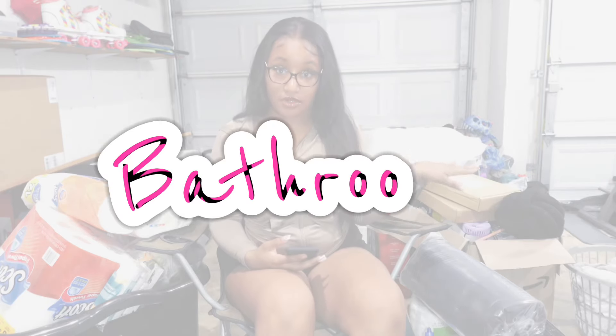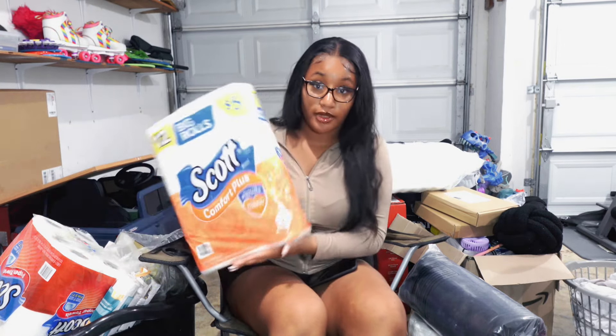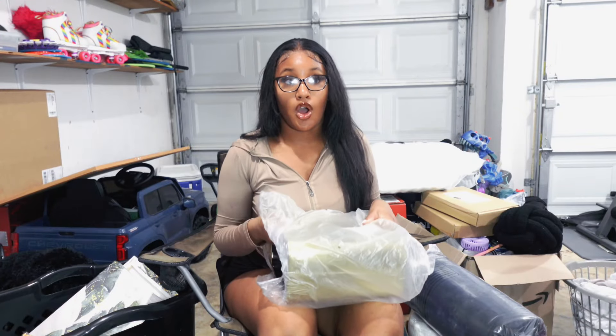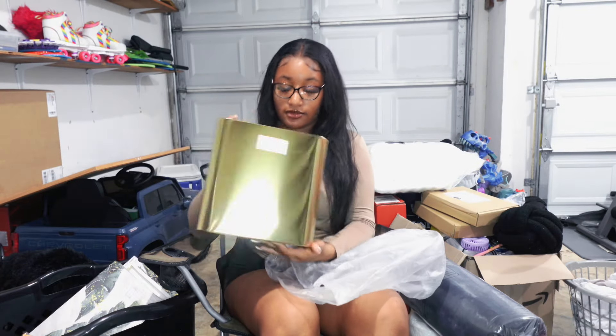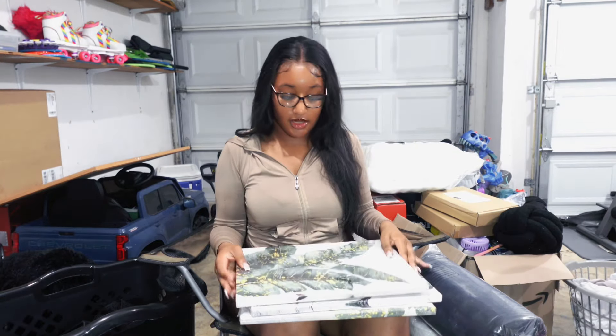First, for bathroom — it's just the stuff right here next to me. I have toilet paper; I'm going to end up getting another pack before I leave because you can never have too much. I have paper towels. Our bathroom colors are gold, emerald green, and gray. This gold trash can here, and these little decor pictures that have all three of the colors in there to kind of tie it all together.